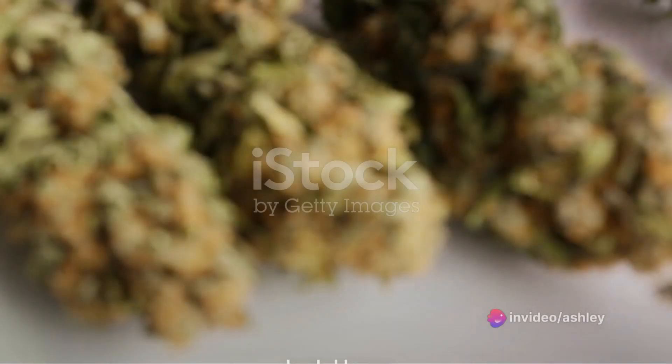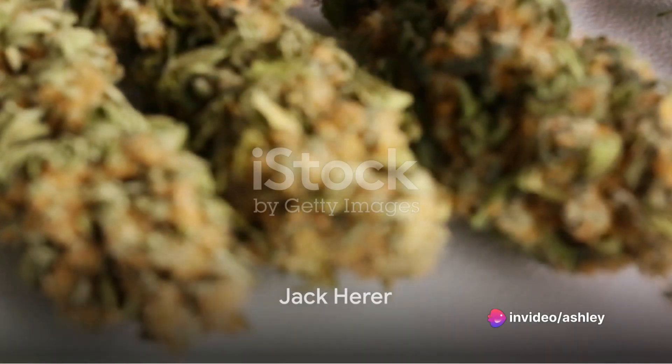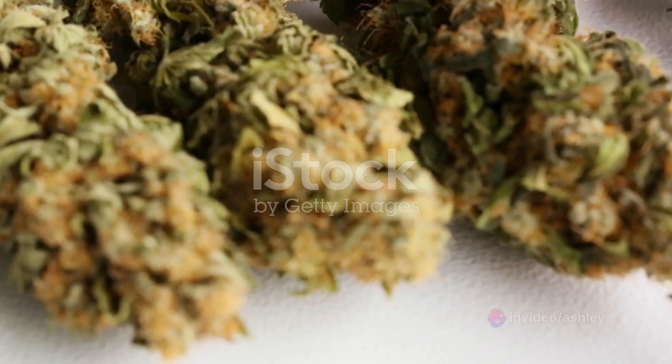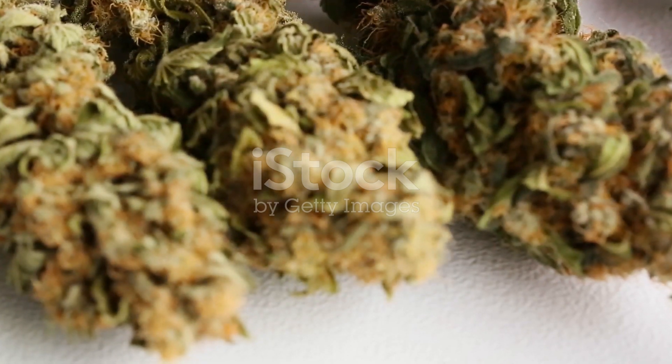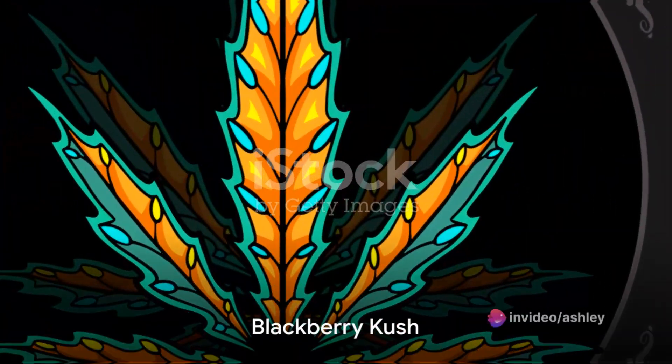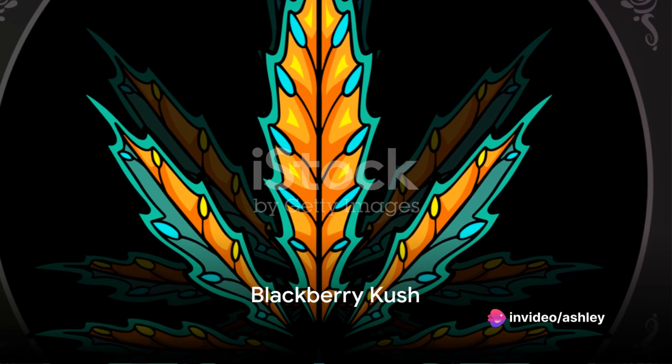Next we have Jack Herer, a sativa-dominant strain that combines a blissful cerebral high with substantial pain relief. It's the perfect strain for staying engaged during those holiday outings.